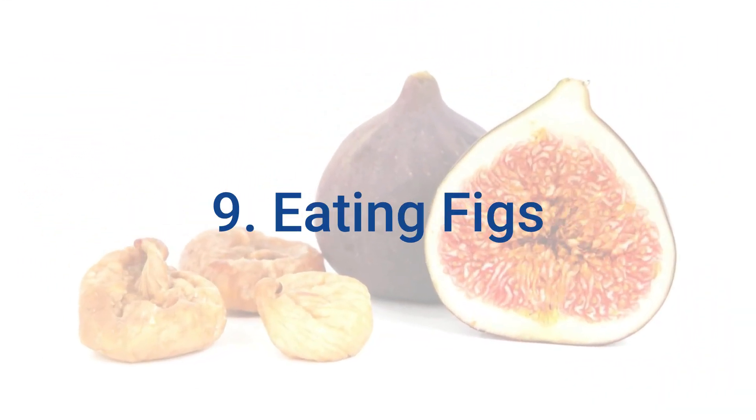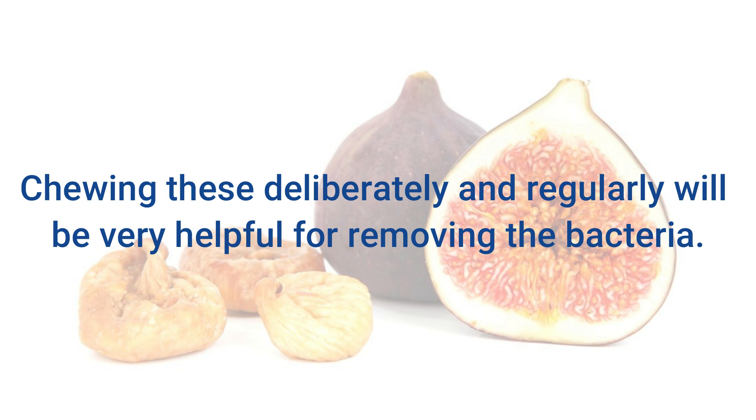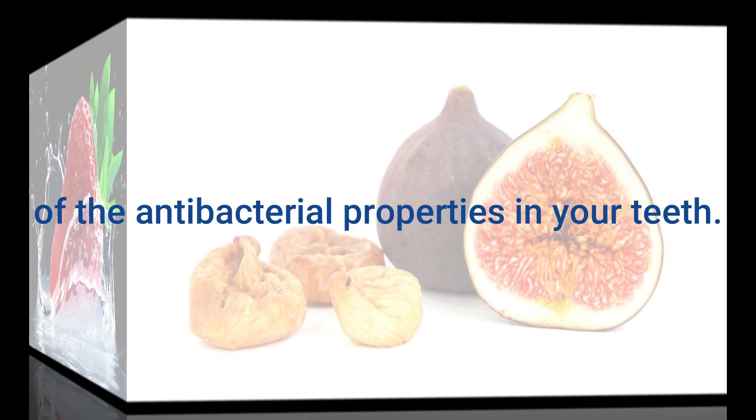9. Eating Figs. Figs are very good for removing plaque and other bacteria from your teeth. Chewing them deliberately and regularly will be very helpful for removing bacteria and avoiding the accumulation of harmful bacteria on your teeth.